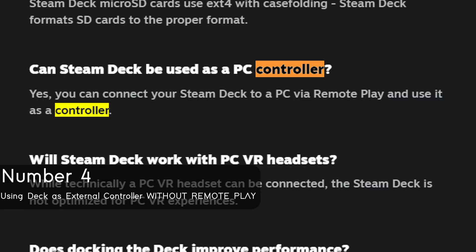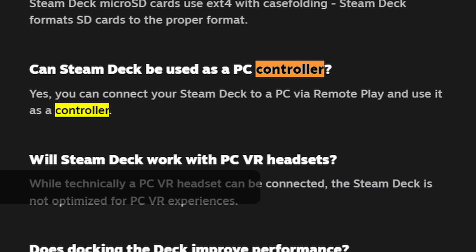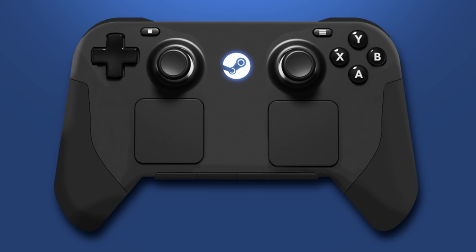Number 4: using the Steam Deck as an external controller for PC. Valve stated you can do this via remote play, but I'm about 99% certain people didn't want remote play — they wanted to plug it into their computer as a controller, maybe without draining its battery. That said, the demand for this would wane if Valve just made a Steam Controller 2, maybe with Deck-style controls. The Steam Controller community is clamoring for a new Steam Controller.